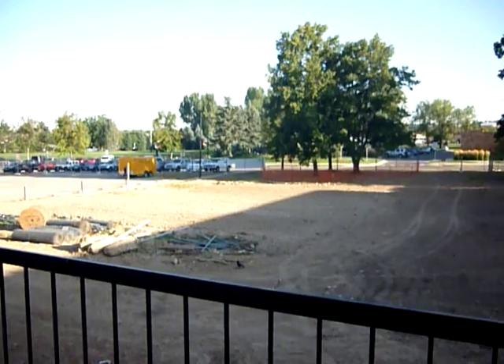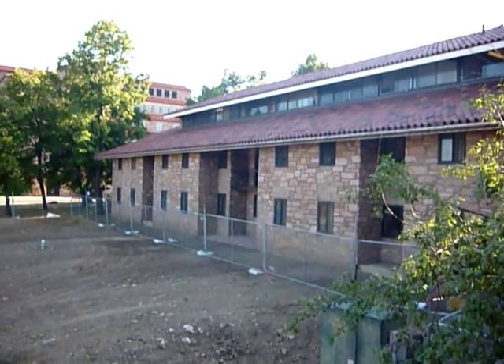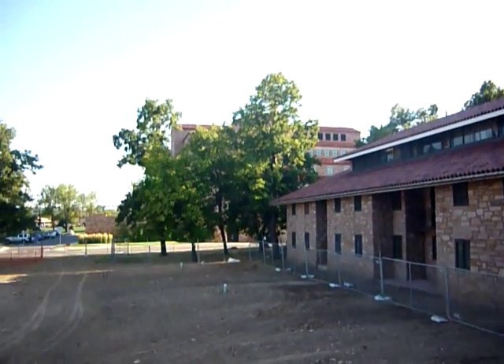And this is my balcony, which doesn't really have that great of a view. That's another part of Smith Hall over there. I think that building over there is the law building.